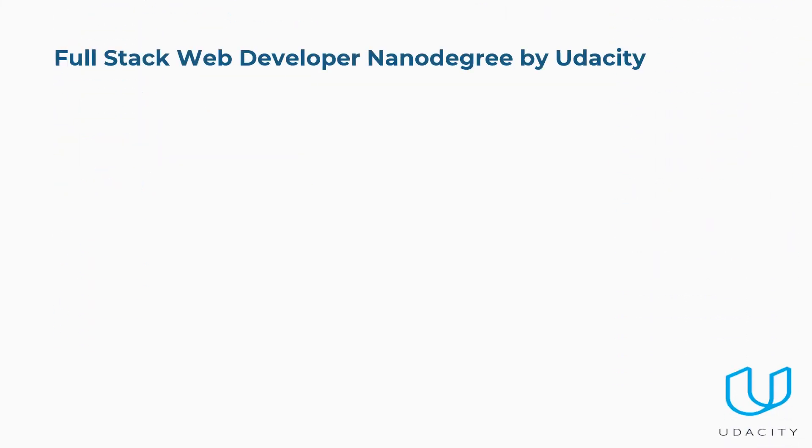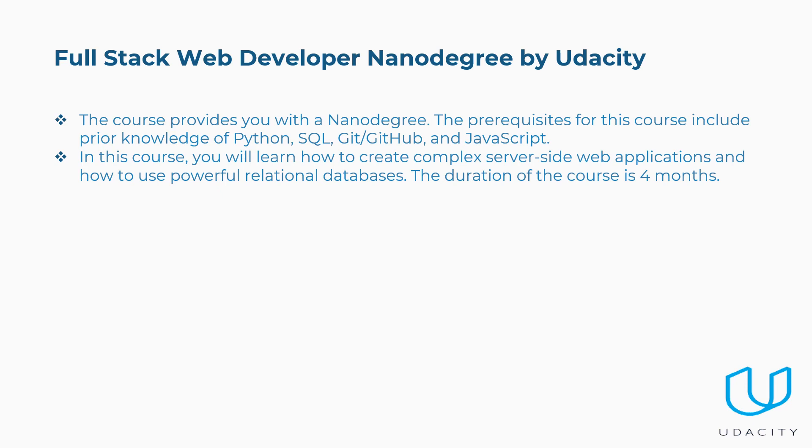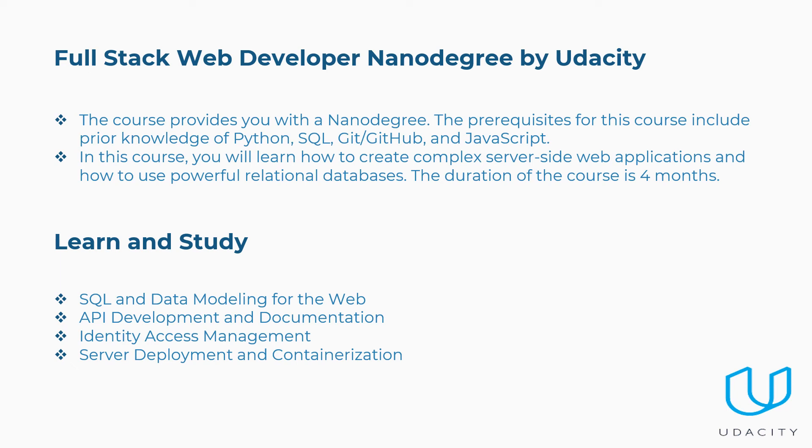Eighth is the Full Stack Web Developer Nanodegree by Udacity. Prerequisites include prior knowledge of Python, SQL, Git or GitHub, and JavaScript. You will learn how to create complex server-side web applications and use powerful relational databases. The duration is four months. Concepts covered include SQL and data modeling for the web, API development and documentation, identity access management, and server deployment and containerization.